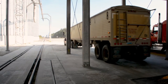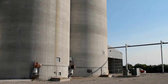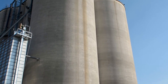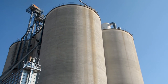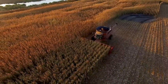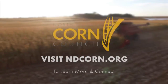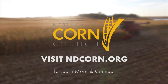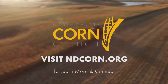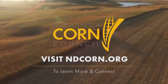Approximately 150 million bushels of North Dakota corn are transported through shuttle facilities like this one each year to ports in the Pacific Northwest. From there, it is loaded onto barges and shipped to customers around the world. Thank you for watching and for joining our tour of Oaks, North Dakota and the Columbia Grain elevator and shuttle facility. To learn more or to connect with the North Dakota Corn Utilization Council, visit our website at ndcorn.org.